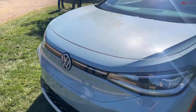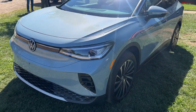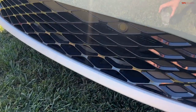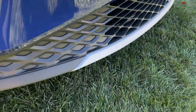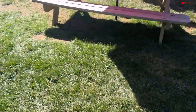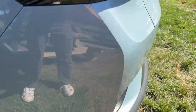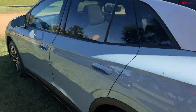There are a few changes on US-spec ID.4s built in the States compared to those imported from abroad. The easiest way to tell the Chattanooga-built ID.4 from the German-built one is the lower front grille — it's now shiny black plastic versus flat black plastic. Another tell is the rear bumper: the German car has a gentle curve, while the American-built car has a much more dramatic crease.